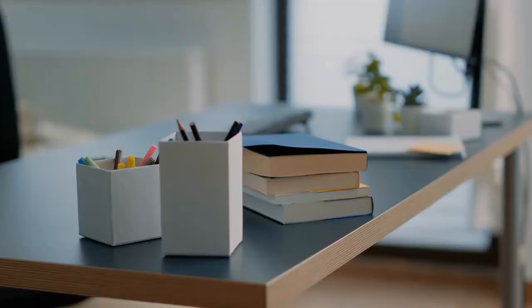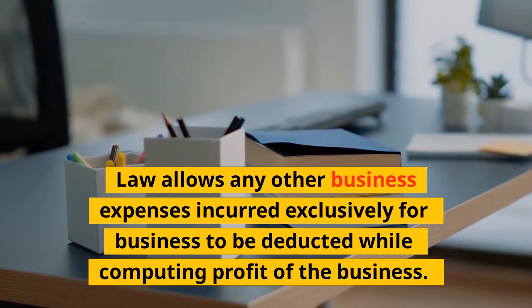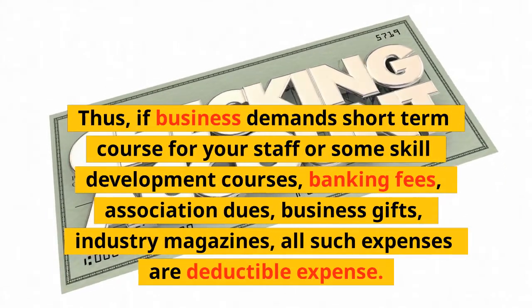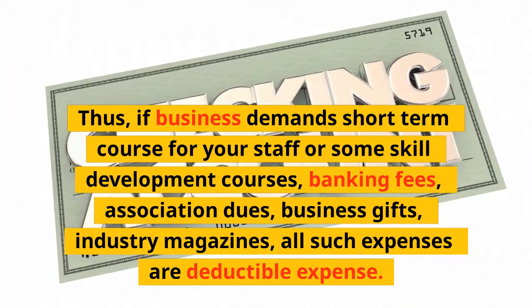22. Any Other Expenses: The law allows any other business expenses incurred exclusively for business to be deducted when computing the profit of the business. Thus, if business demands short-term courses for your staff, skill development courses, banking fees, association dues, business gifts, or industry magazines — all such expenses are deductible.